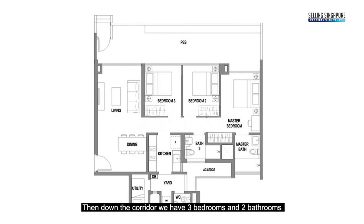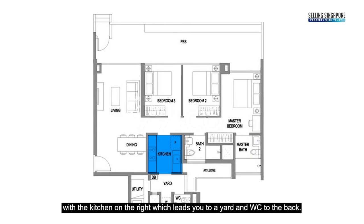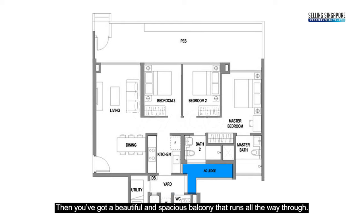Through the front door there's a dining area that leads into the living. Down the corridor we have three bedrooms and two bathrooms, with the kitchen on the right which leads to a yard and WC at the back. Then there's a beautiful spacious balcony that runs all the way through.